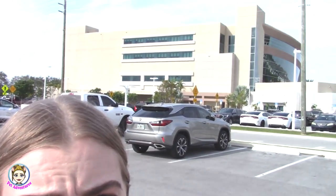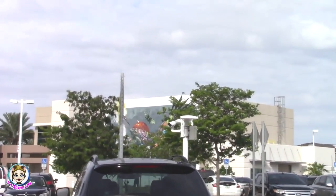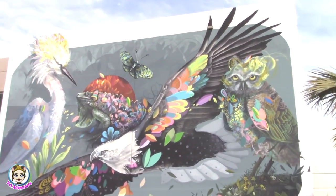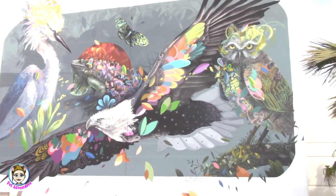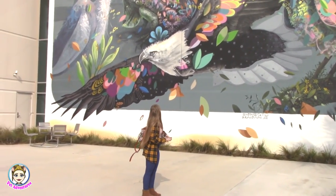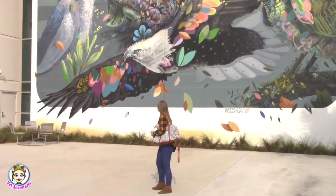Alright you guys, so made it here. The building kind of looks like that — I don't know if you can see it that well, but there it is. This is the building. Like I said, it's a lot bigger. There's some art over here — they have actually this really pretty art. There's like a little owl, and there's like an iguana and an eagle. It's nice. It's huge, it's really big. I don't think they had this last time either.